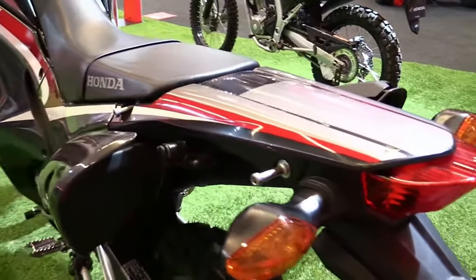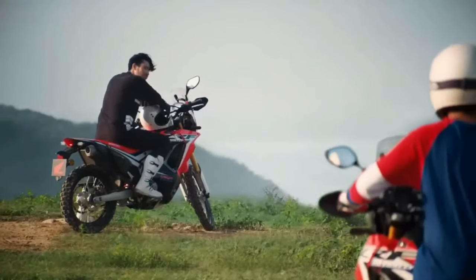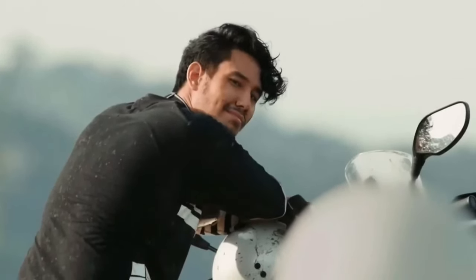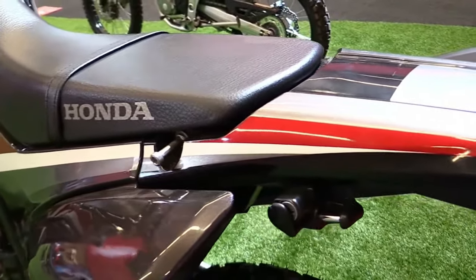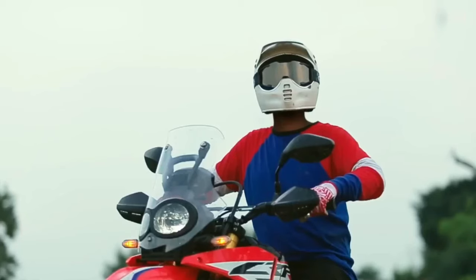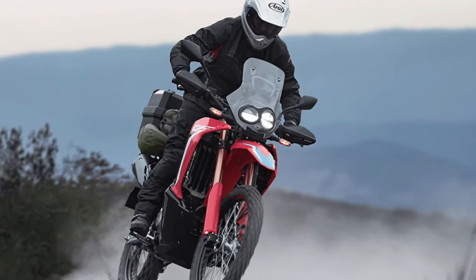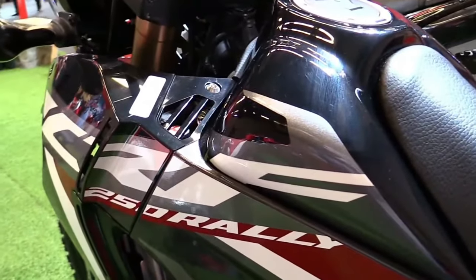The CRF250 Rally incorporates Honda's PGMFI (Programmed Fuel Injection System), which optimizes fuel efficiency and throttle response. This system adapts to varying environmental conditions, ensuring consistent performance regardless of altitude or climate.